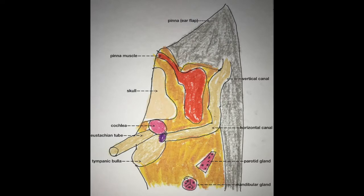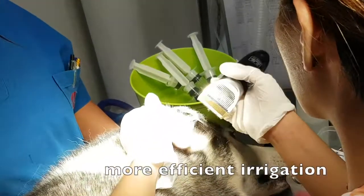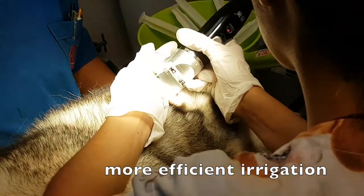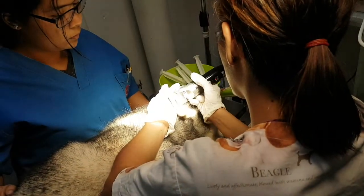Here is the diagram of the canine ear. The ear of the husky is shaved, which allows for more efficient ear irrigation. It also allows us to see the pus in the ear more clearly.